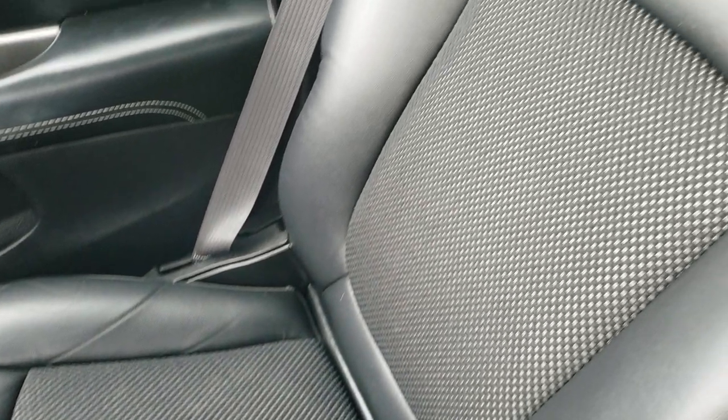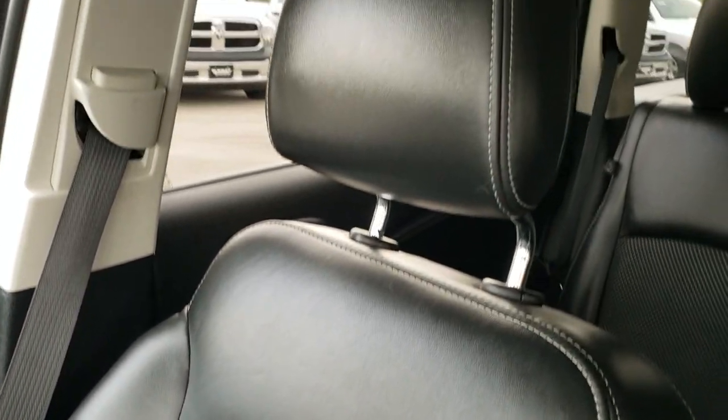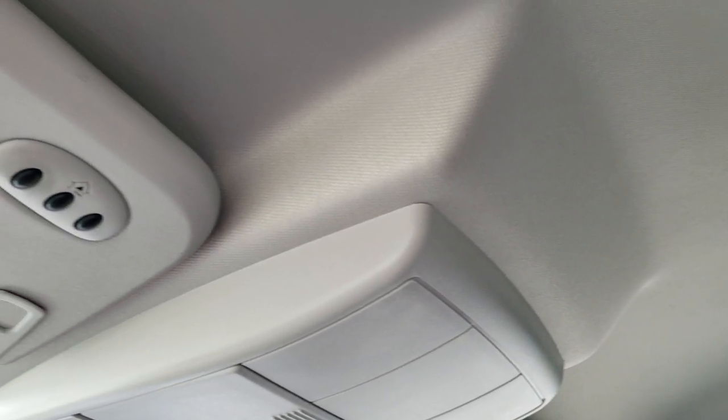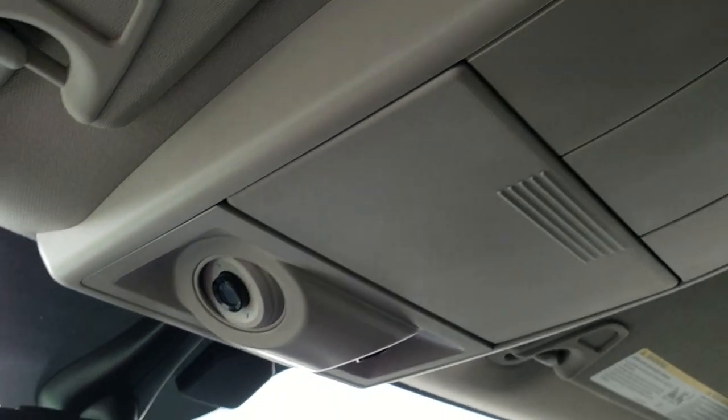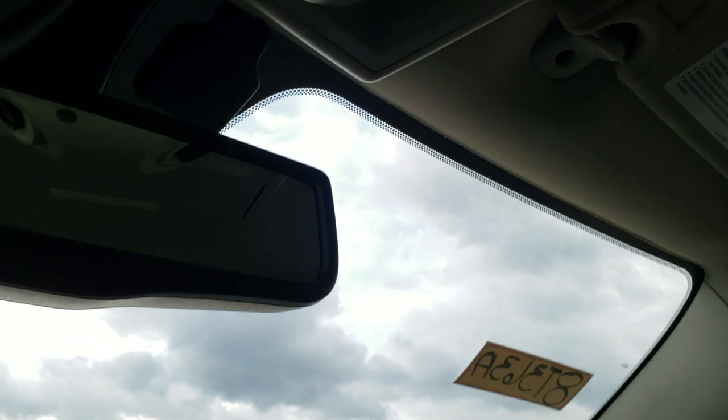Passenger seat is very clean as well. It does have the in-seat storage and there are no rips or tears on that seat. The headliner is in really nice condition. This car smells very clean inside — I don't think it's ever been smoked in. It has the HomeLink buttons for your garage door, security systems and lighting systems, as well as map lights and a storage container up there.